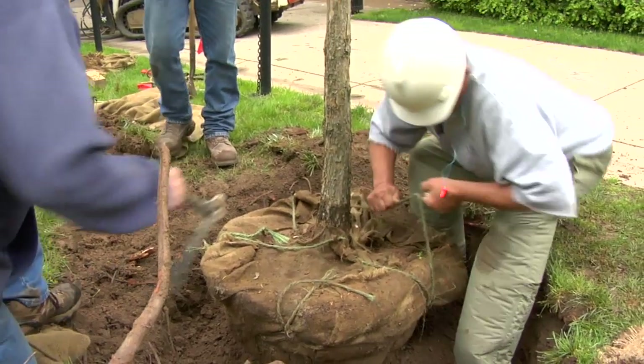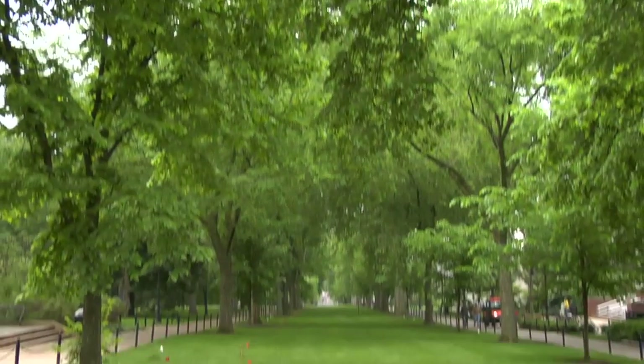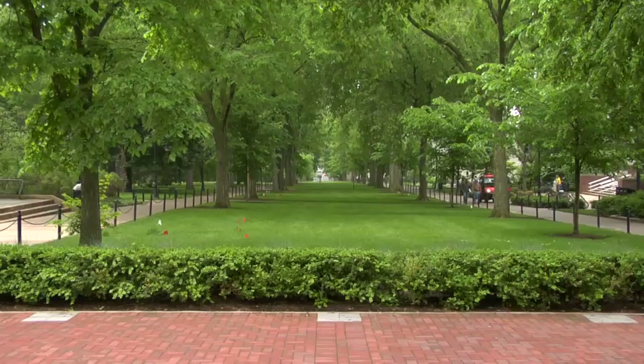Those trees that we plant now are really for our grandchildren and Penn Staters that will come long after we're here. We're hoping we're making a great decision so that campus will always have the beauty and aesthetic grace that it currently has.